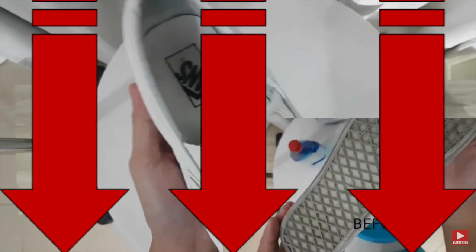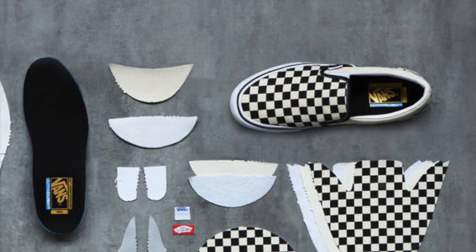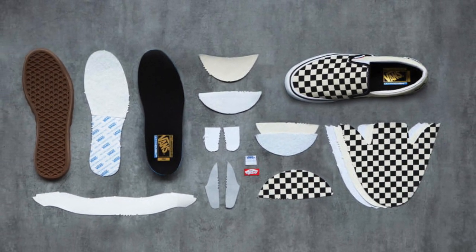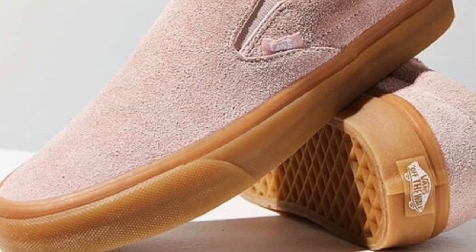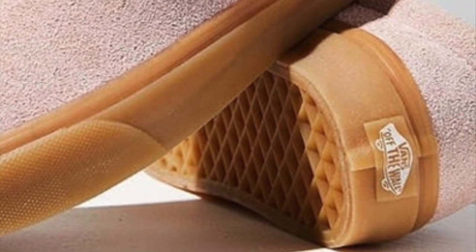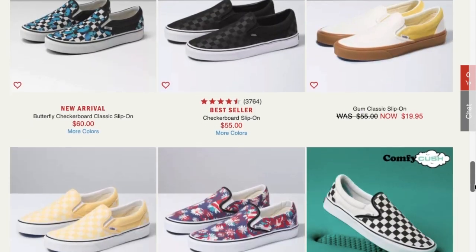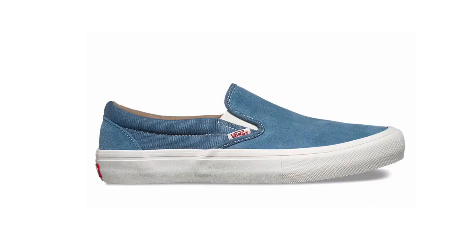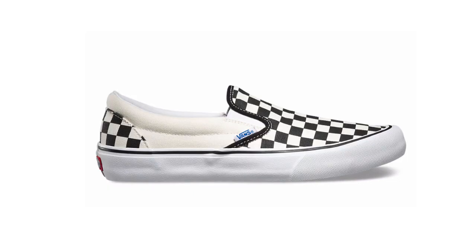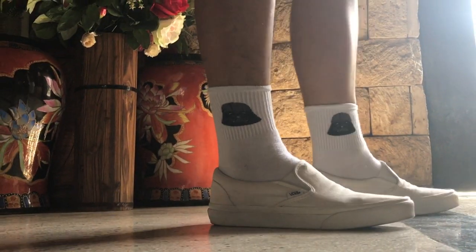In essence, the slip-on consists of three main upper sections: the vamp, the quarter, and the heel counter. All of this rests on Vans' classic waffle sole, held in place by the skate shoe's synonymous thick rubber foxing. All three parts of the upper offer themselves up for a potential cascade of designs and patterns, with an endless number of style options that can be customized by anyone. This simple design also contributes to the slip-on's comfortable feel, making it perfect for someone looking for comfort.